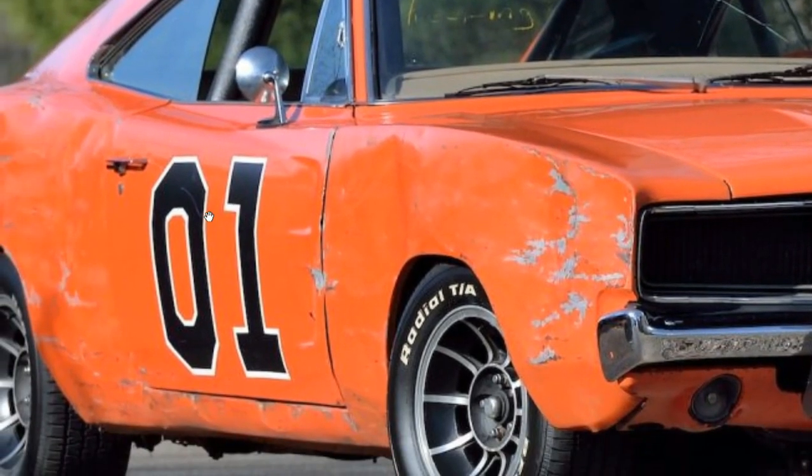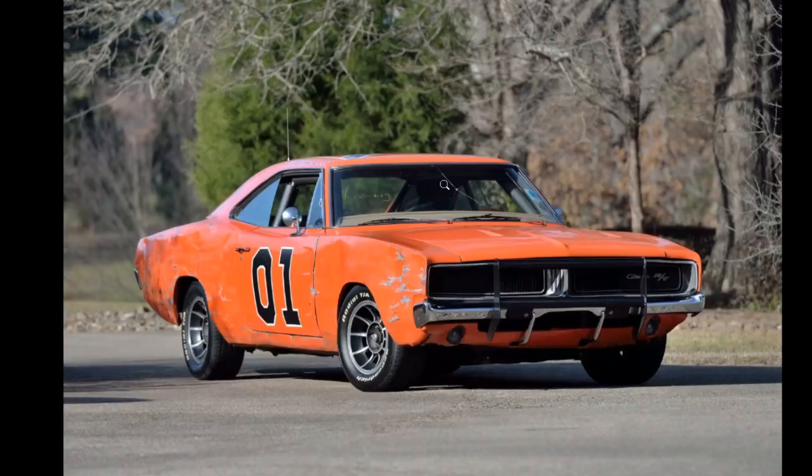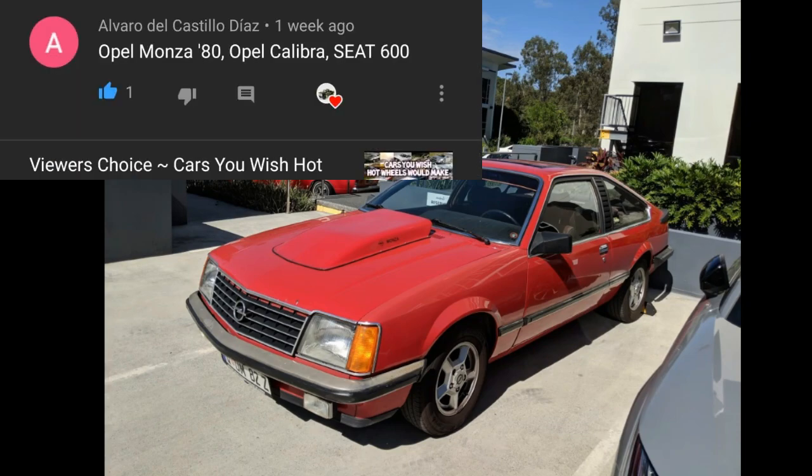We have number 01 right here, and it doesn't have a rebel flag. Anyway, this is a beautiful car — thank you, Mike Dyson, for the suggestion.